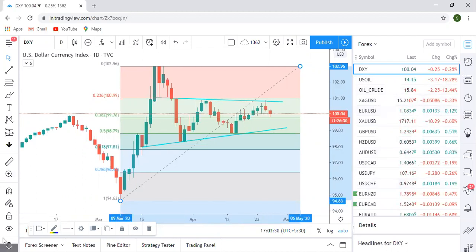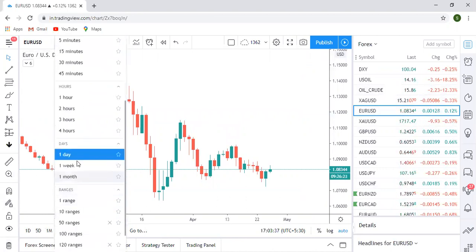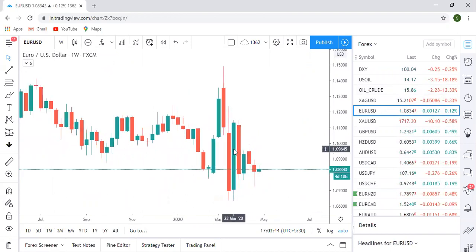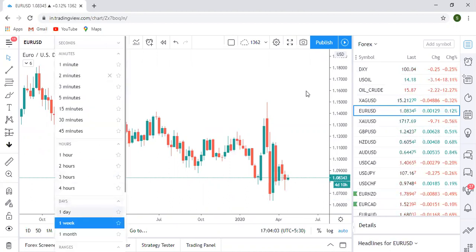Starting with Euro USD on the weekly time frame — you can see clear indecision, a spinning top. It's just the opposite of what we saw in the dollar index, because here the dollar is the second pair. The dollar index daily was indicating more toward the sell side, which is why Euro USD is at support. I'll switch to the daily time frame to check the direction.